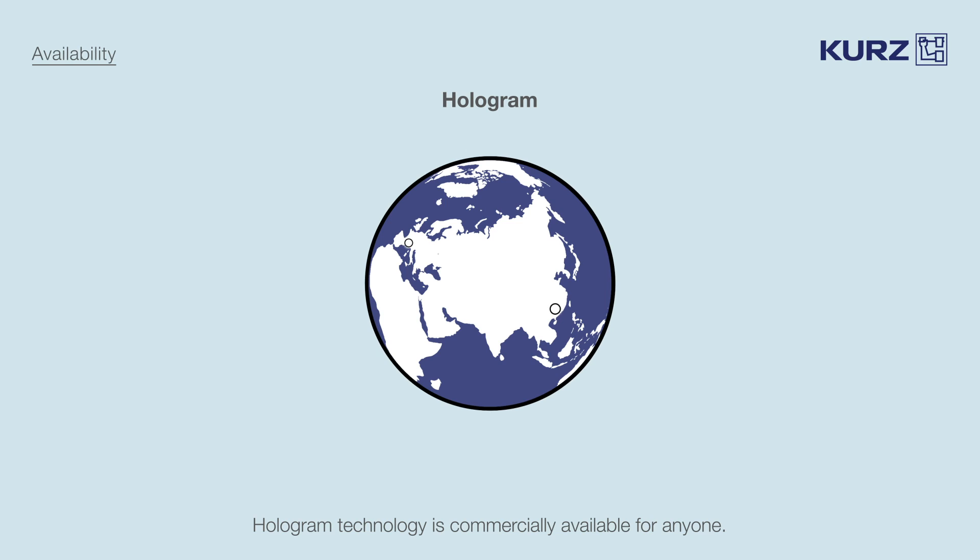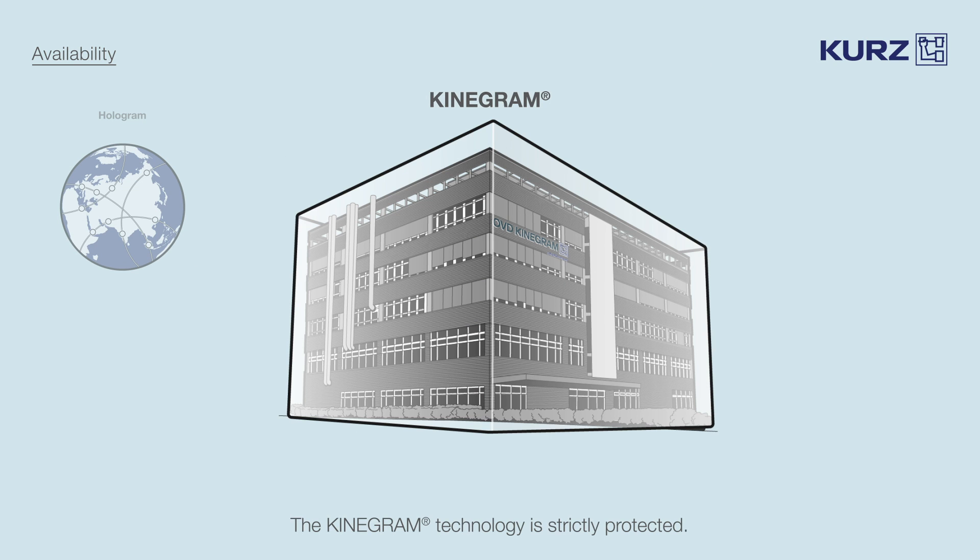Hologram technology is an open, publicly known technology that is available worldwide from commercial producers. It is accessible to anyone — unfortunately, this also includes counterfeiters and organized crime. The kinegram technology, by contrast, is strictly protected. The proprietary know-how is kept in-house and handled according to the strictest confidentiality standards.